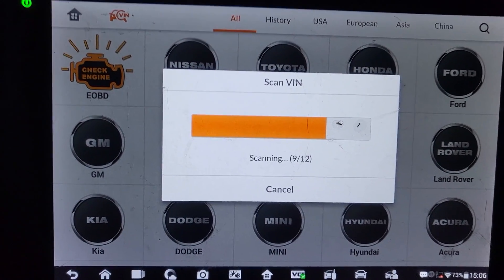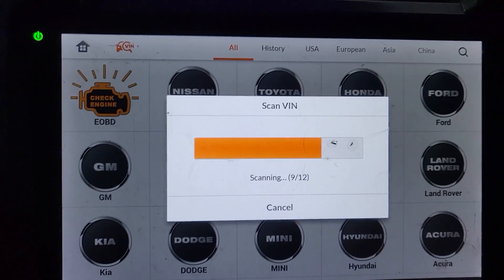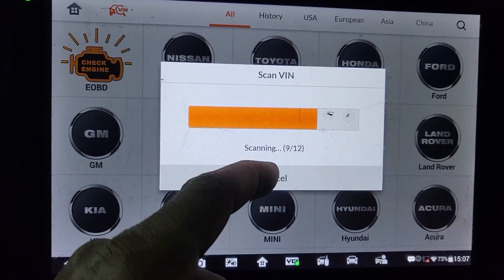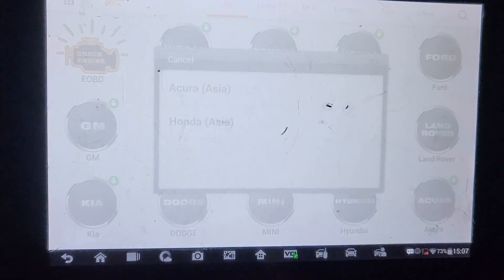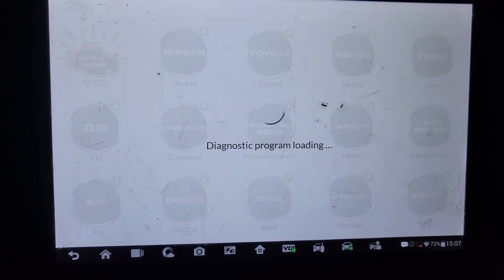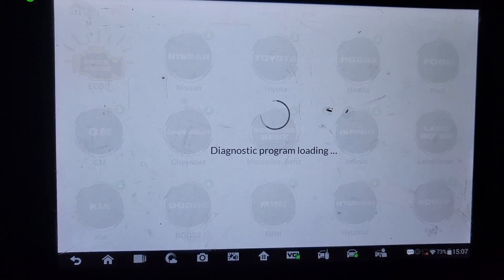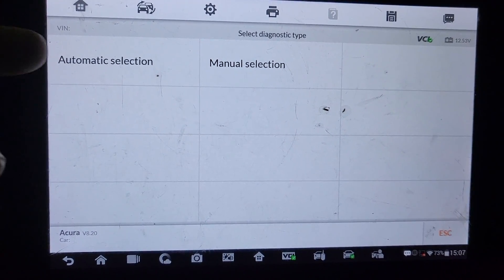We just want to show you what the codes are so if you have the same issue, you don't have to go through this. I'm going to try the VIN number — I didn't think there would be one, but yes, there is a VIN number. It recognized this as a Honda/Acura and selected it automatically.